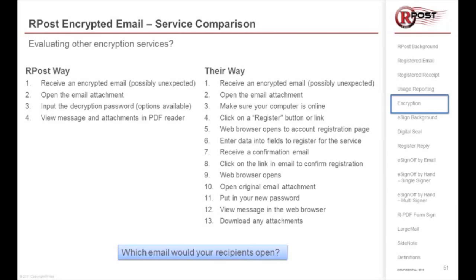With other companies, the receiver gets an email, possibly unexpected. They open up the email attachment, and they have to be online. They register or click on a button or link to register, their web browser opens up, and they create an account using a registration page — entering data, possibly private data, into one or multiple fields to register for the service.